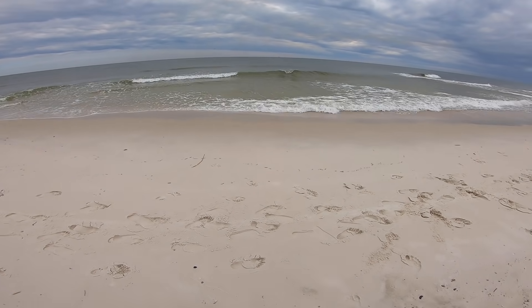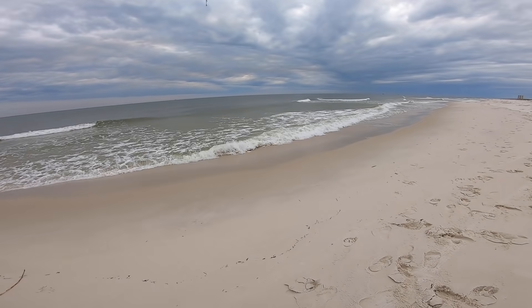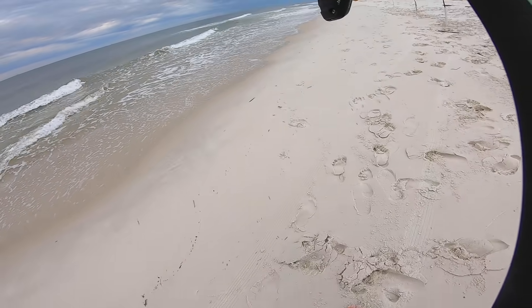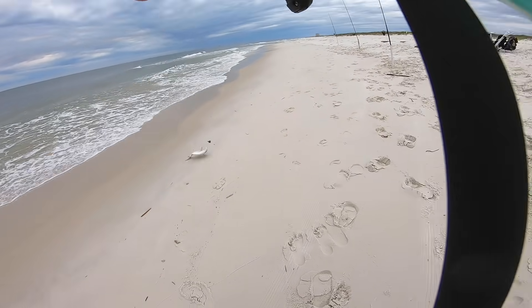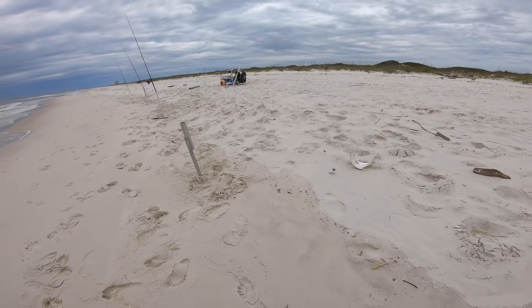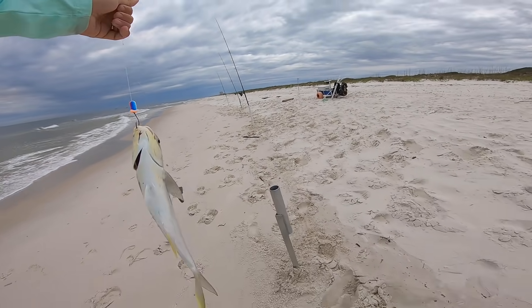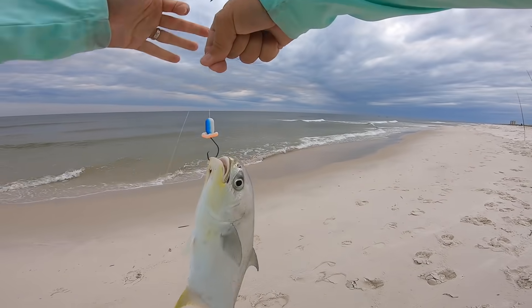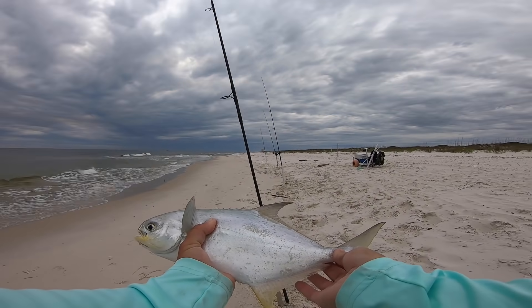Coming towards me fast. It's a pomp! There we go — good fish, good fish. On the sand flea fish bite right there, got it done. Decent little fish, he's not bad at all. Let's get a measure.